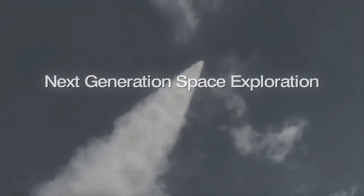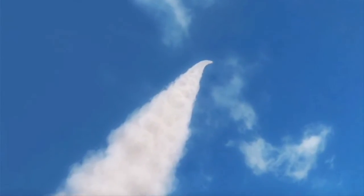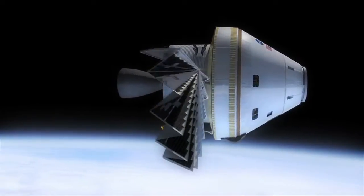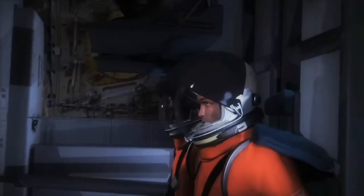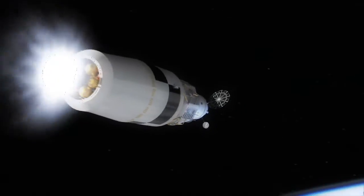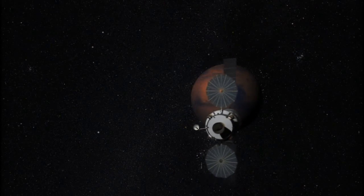Now our nation prepares to embark on a bold new journey to send humans to new destinations with a multipurpose crew vehicle. Lockheed Martin leads the industry team developing the Orion Crew Exploration Vehicle, the nation's next generation, state-of-the-art human space flight system capable of multiple missions to a variety of interplanetary destinations.